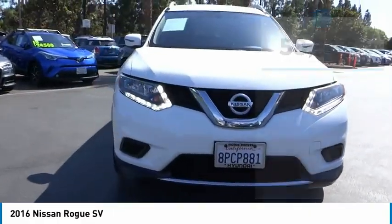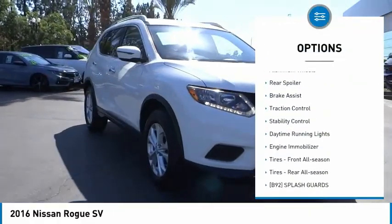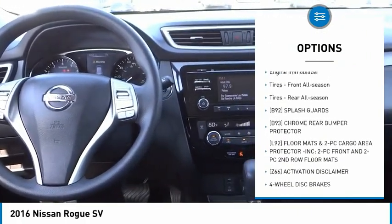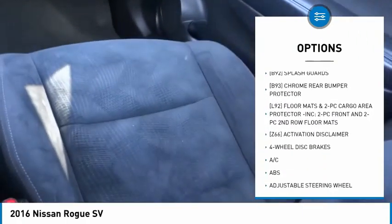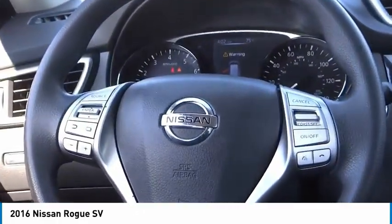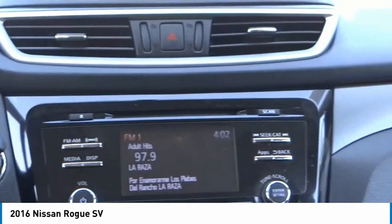Here are some of this vehicle's great options: tire pressure monitor, aluminum wheels, rear spoiler, brake assist, traction control, stability control, daytime running lights, engine immobilizer, front all-season tires, rear all-season tires.